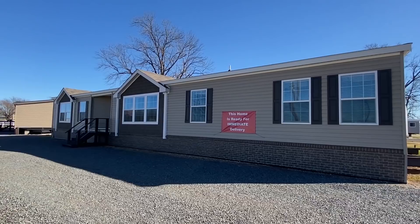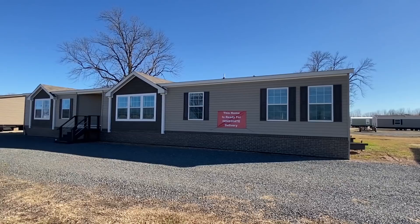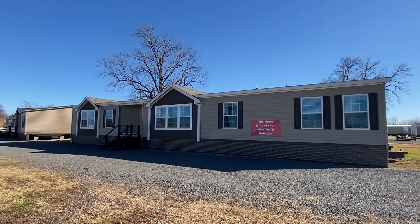What is up everyone, it is Chance and I'm back with a new tour. This double wide right here is something super cool — you definitely want to stick around. Really really unique layout, you're gonna want to see this one.